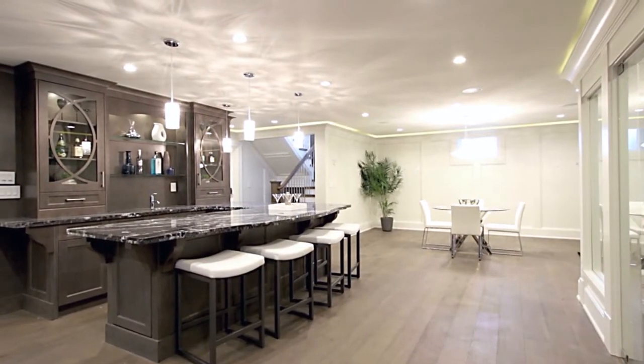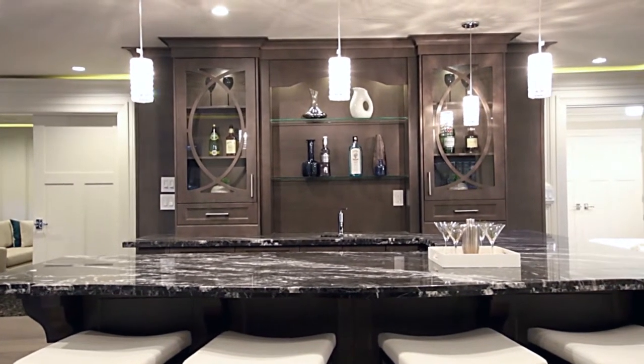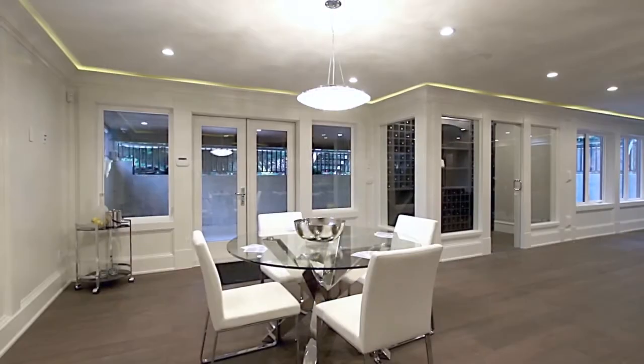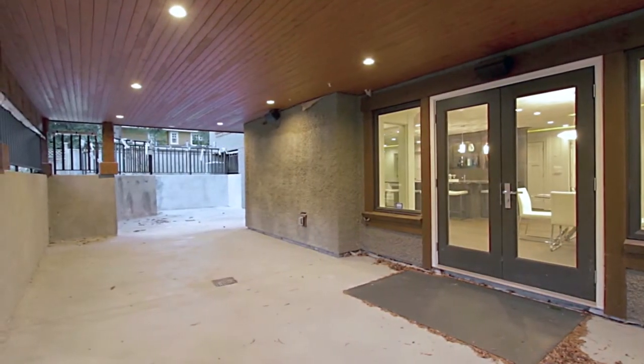The lower level is dedicated entirely to your leisure and comfort. At the center is a sprawling wet bar with seating around a U-shaped counter. Directly across from the bar, behind a glass door, is your wine cellar. On one side of the floor, a poker table has been set up in the games room, which also has doors out to the sunken covered patio.